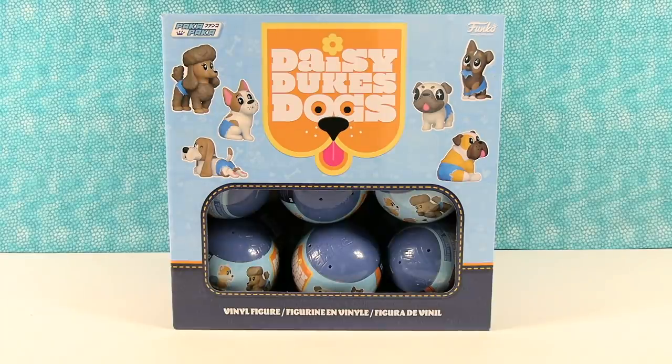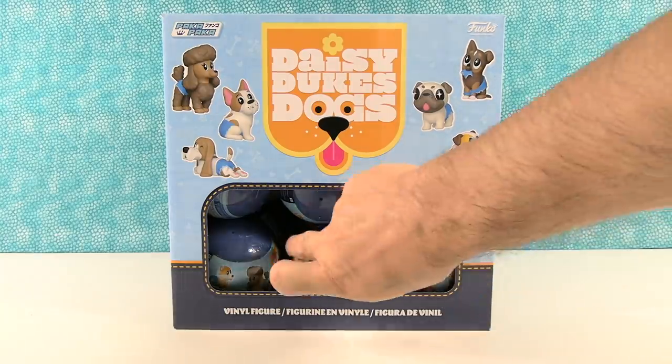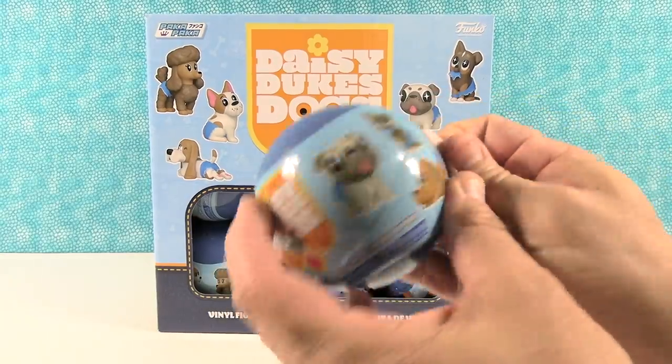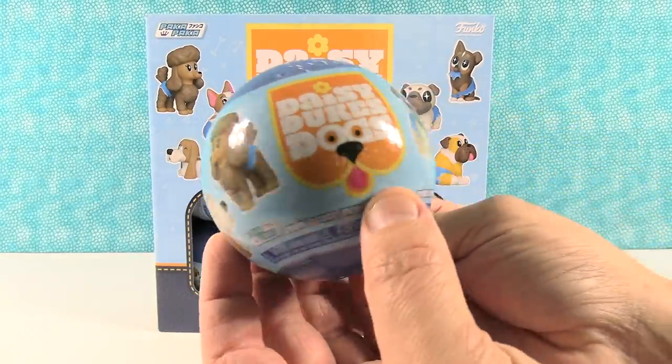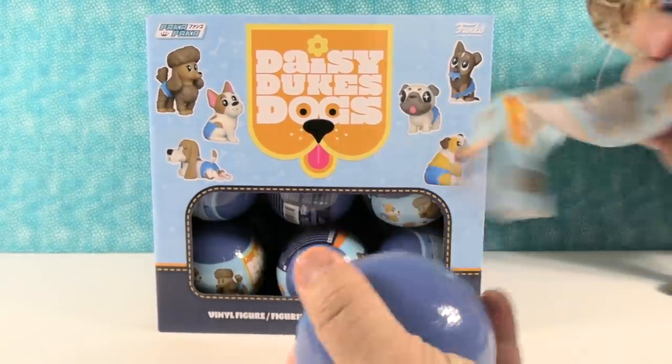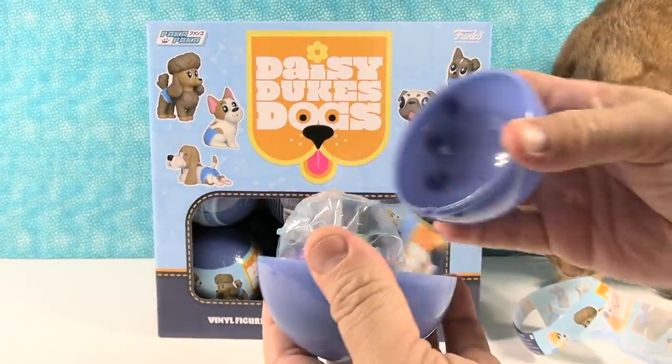Me neither, but here we are. Why don't you go ahead and start us off with this little guy right here. Let's see who we have — here's the packaging. And we have a cat who is not wearing Daisy Dukes.